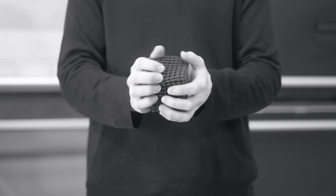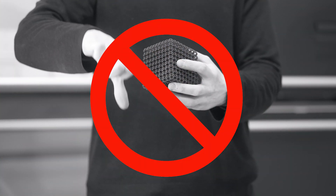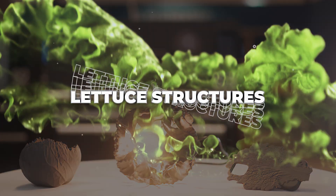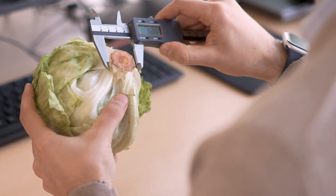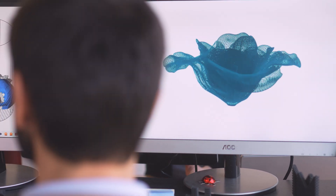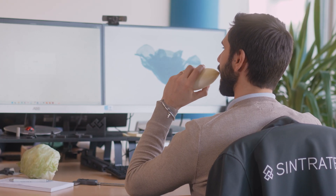Are you tired of the same old lattice structures for your 3D designs? Introducing the latest breakthrough in 3D printing: Lattice Structures. Inspired by nature's perfect geometry, our team of engineers has developed a revolutionary new way of design. With Lattice Structures, you can create the freshest shapes that will make your 3D prints stand out from the crowd.